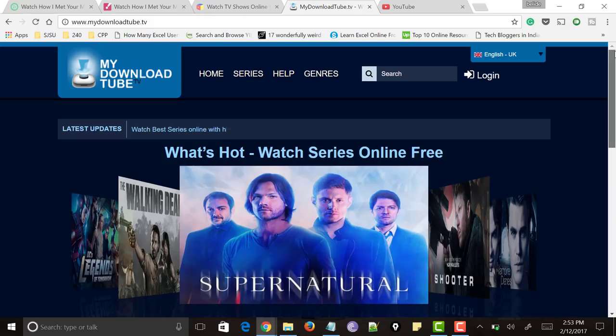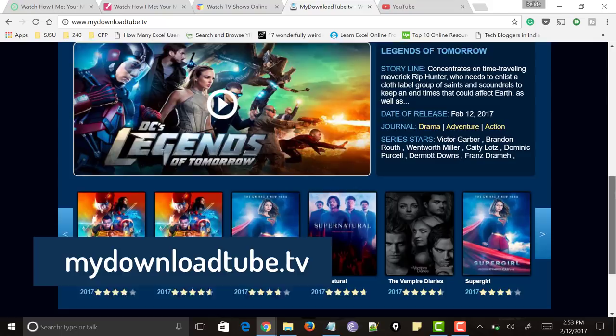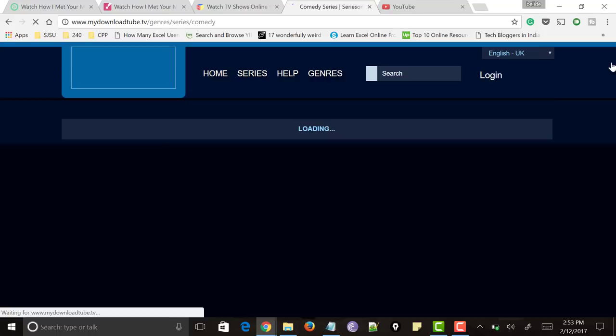Next comes the website called mydownloadtube.tv. It has also got a very good user interface where you can navigate very easily. It provides all HD quality TV shows and gets updated daily. On the top you could sort based on series or genres — just click on genres and select the genre of the TV show you want to watch. It also allows you to watch TV shows without any registration or sign up, and you don't need to download anything.